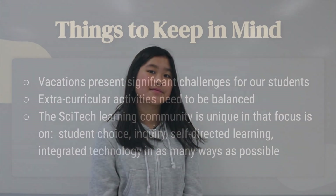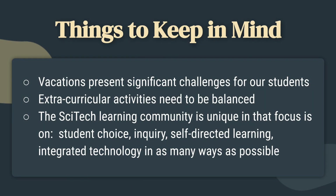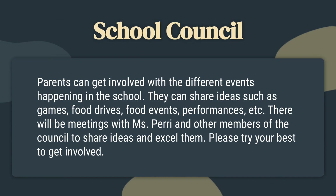My name is Katelyn, and I will be wrapping things up. At Macville, vacations create significant changes in the classroom. With the fast pace of learning and fun projects, it would be a challenge to keep up with the class. Extracurricular activities need to be balanced — if you join too many, it might be hard to make them all in time. We would prefer around one to two activities. The SciTech community is fun, unique, and focuses on student choice, inquiry, self-directed learning, and technology. Parents have the choice to join the school council and can suggest ideas such as food drives, food events, performances, and more. There will be meetings with Ms. Perry and other members of the school council to share ideas. Please try your best to get involved.